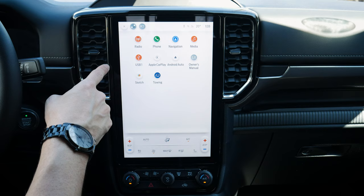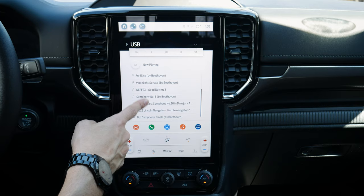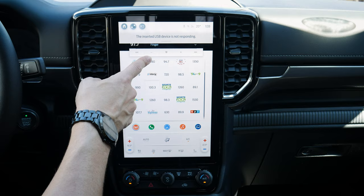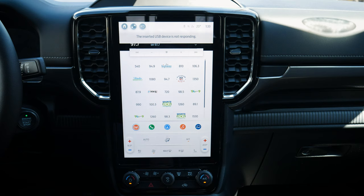There's also a USB option where you can see all of your available songs, search, skip, shuffle, and it works nicely as a sub-screen you can scroll through.